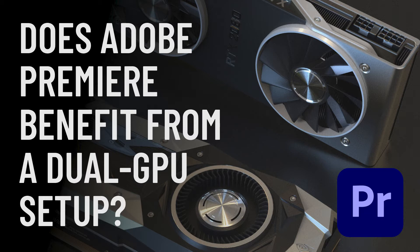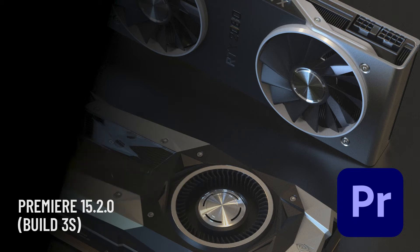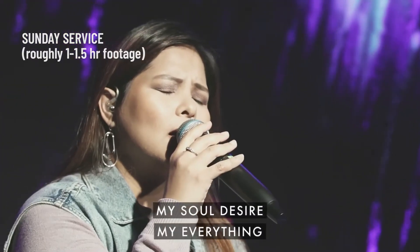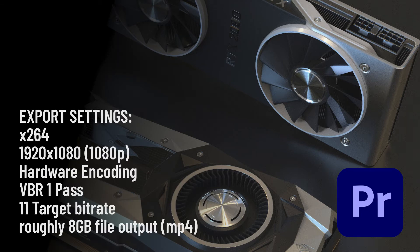I'm running an x570 board on last gen's Ryzen 9 3900x on 64 gigs of RAM, DDR4-3200, running the latest version of Adobe Premiere which is version 15. This is a typical render I do weekly — basically our church service, so no outrageous effects with minimal or no color grading, nothing fancy. I'll use Adobe Media Encoder to export the video, which I find to be faster overall. Export settings are pretty basic — x264, 1080p, hardware encoding, bitrate setting 11, roughly an 8 gig file output.